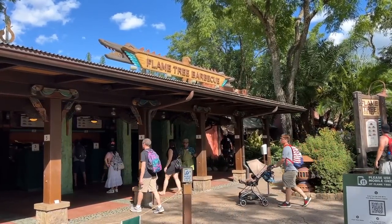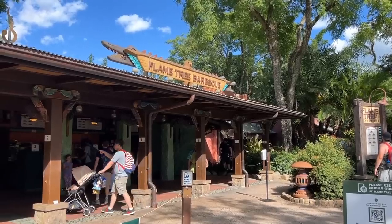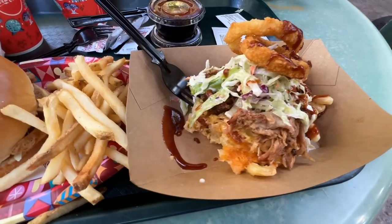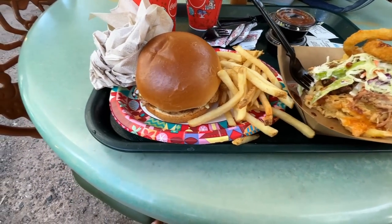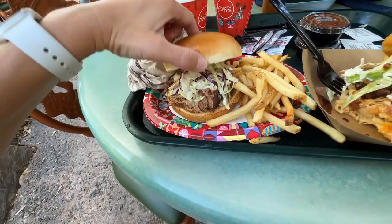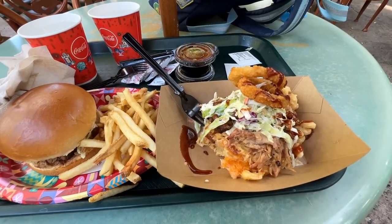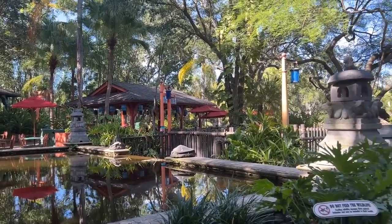All right, next stop is Flame Tree BBQ for some dinner before the live stream. And somebody's coming to meet me soon - we'll get to see who that is in just a second. So here is our food. Dale got the pulled pork mac and cheese, which is usually my go-to. But today I got the pulled pork sandwich with french fries - french fries just sounded good to me today. And I gave away who was coming - it's Dale! Check out our cool view too while we're eating.